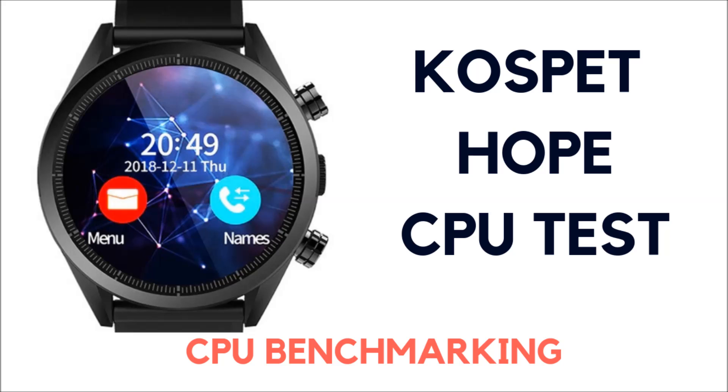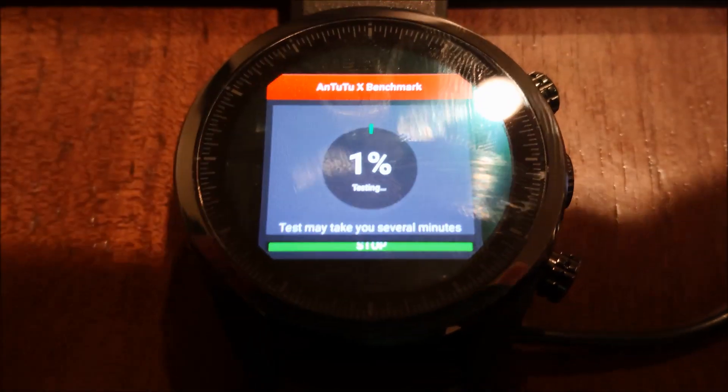Please hit that like and subscribe button — it would mean the world to me. Welcome to another useful video. Today we're going to do the CPU benchmarking tests for the Cospet Hope 4G.